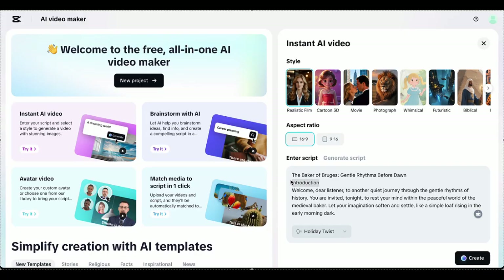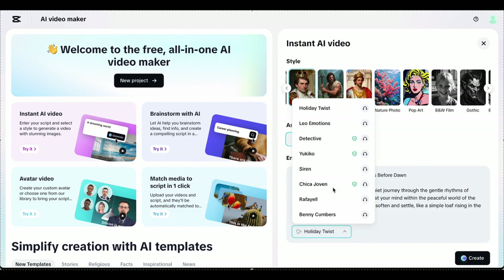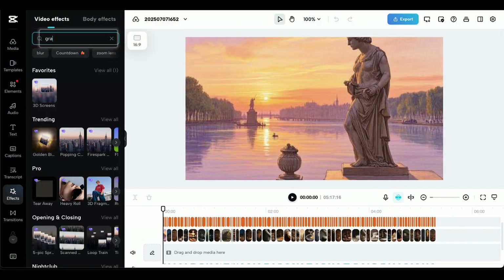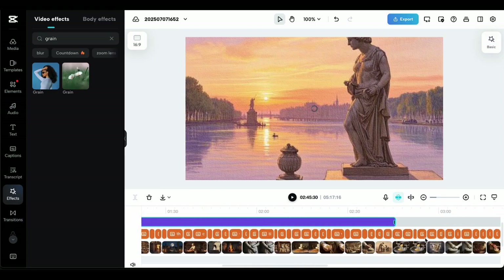And that's how you crack the sleepless historian code. Pretty wild that one simple AI tool can replace an entire production team. The best part is watching your channel grow while people literally dream to your content. Time to stop watching tutorials and start creating — your future self will thank you. All links and resources are in the description. If you found this video helpful, please like and subscribe.